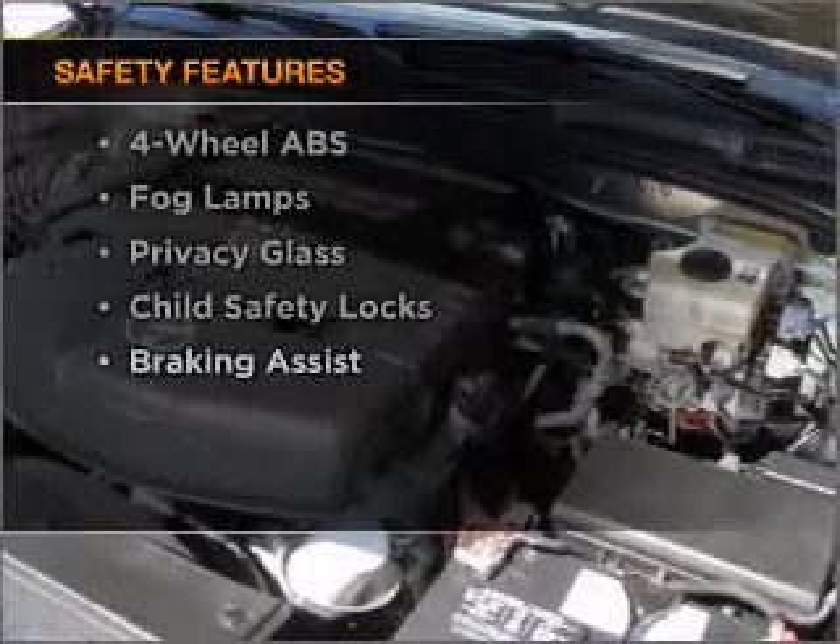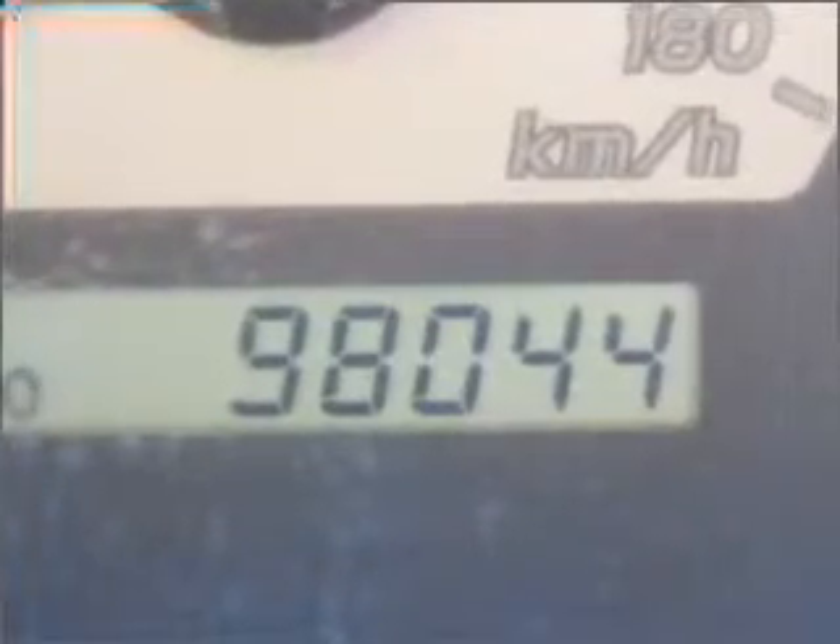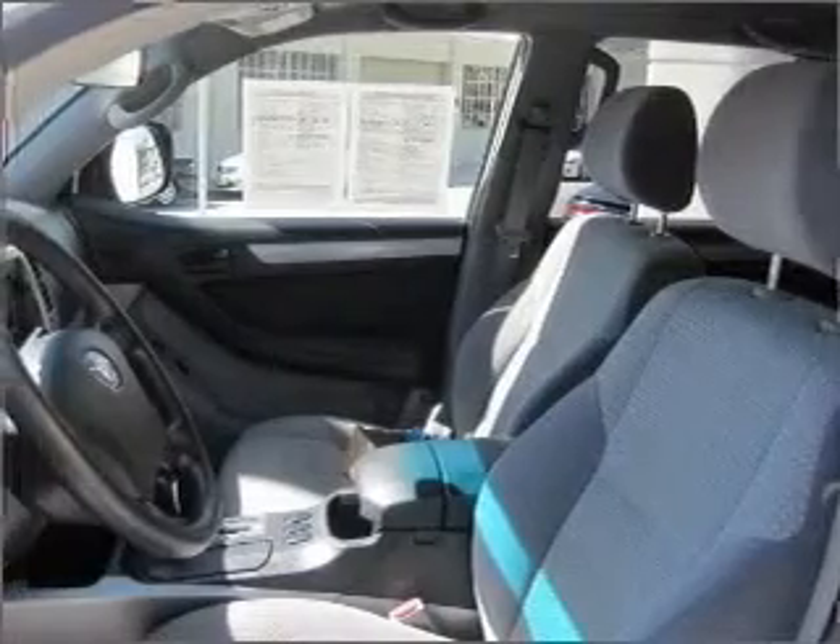Front ventilated disc brakes, passenger airbag, and stability control. Our website offers more information on all of our vehicles. Call us today to start test driving.